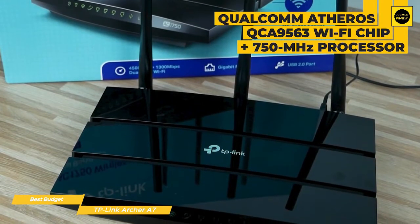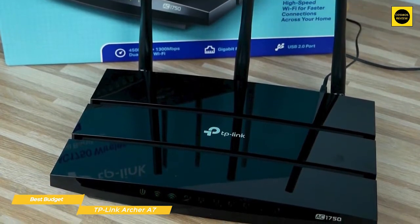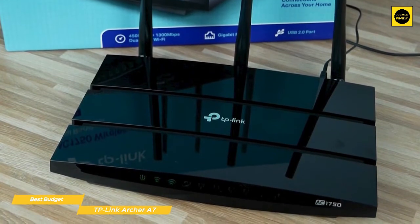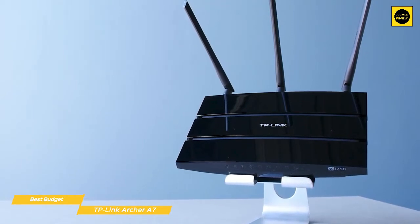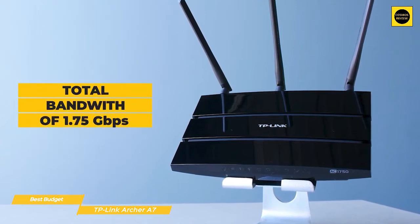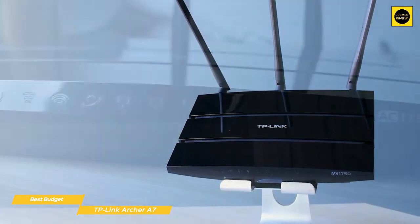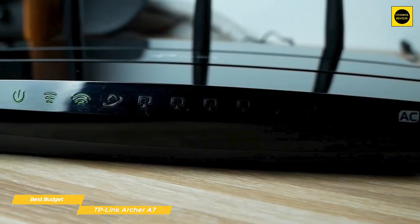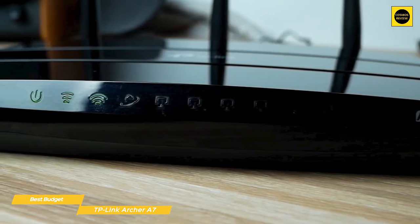Small and discreet, the TP-Link Archer A7 can be hidden just about anywhere. Inside, the dual-band router is powered by a Qualcomm Atheros QCA9563 Wi-Fi chip with a 750MHz processor, 128MB of RAM, and 16MB of flash storage for holding the device's settings and firmware. It has a maximum throughput of 450Mbps for its 2.4GHz band and 1.3Gbps for its 5GHz band, for a total bandwidth of 1.75Gbps. Ten green LED icons show power and activity on both bands as well as the status of the internet connection and its Ethernet ports.